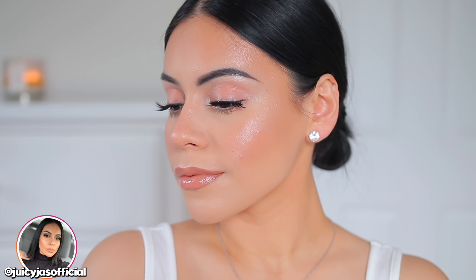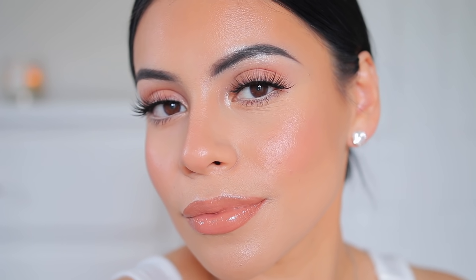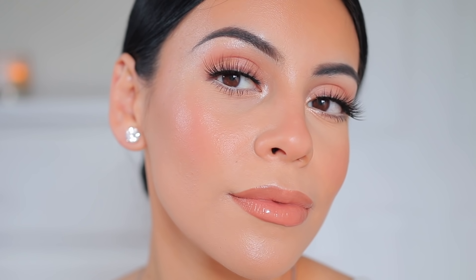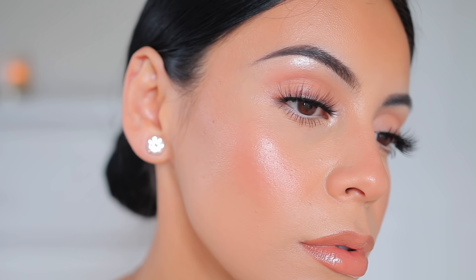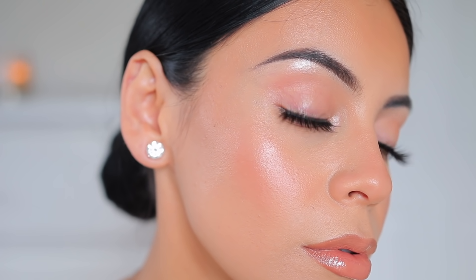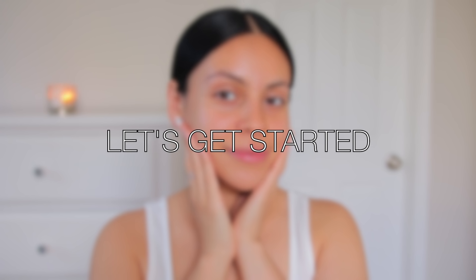Hey guys, welcome back! Today I'm going to be showing you my everyday makeup routine in natural daylight — no studio lights, just me, my camera, and my window. I wanted you guys to see my skin texture and how my products go on, because with studio light sometimes my face can look a little washed out. I don't use any filters, this is just my skin as it is. I hope you guys enjoy!